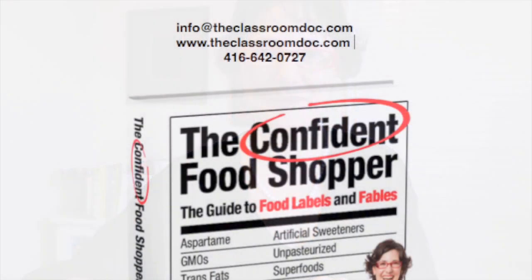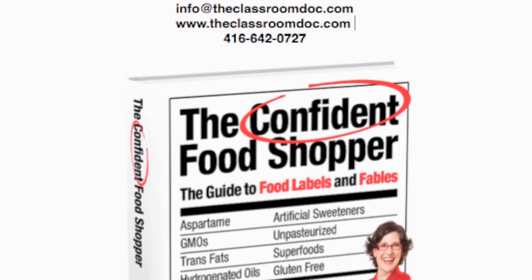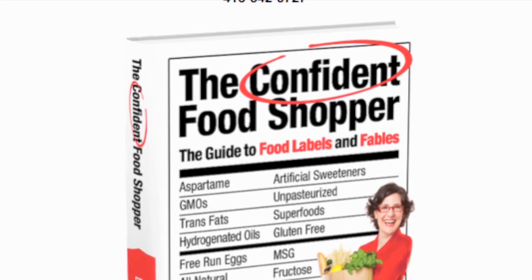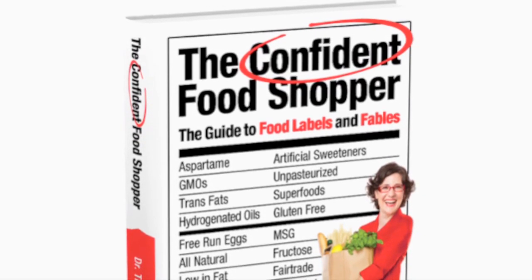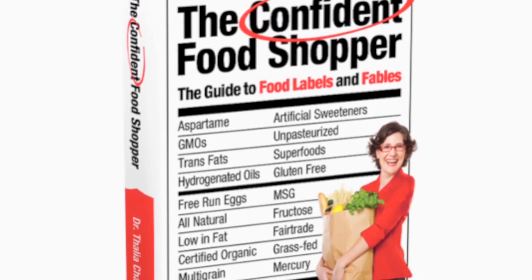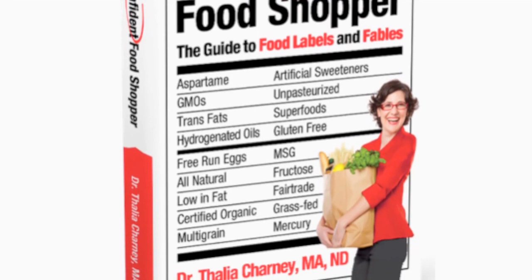Hopefully you found that helpful and I look forward to you tuning in next time. For information about Dr. Charney's seminars, webinars, and certified HealthSmart programs, visit theclassroomdoc.com, email info@theclassroomdoc.com, or call 416-642-0727.